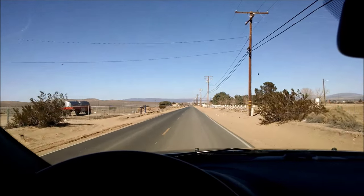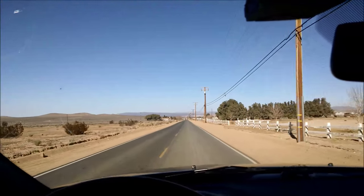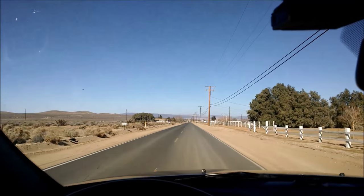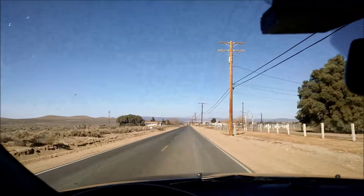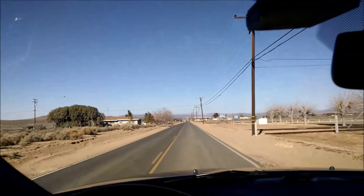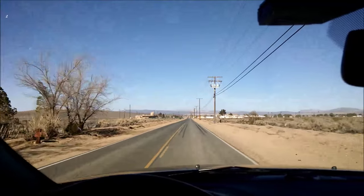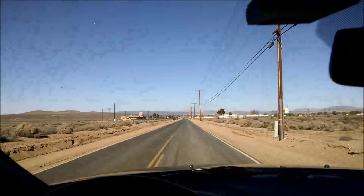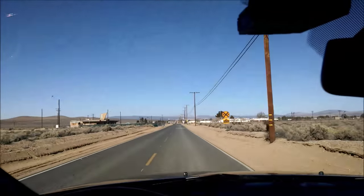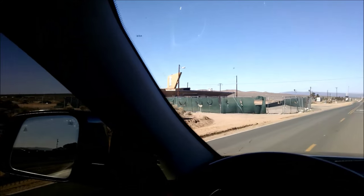We are headed out to the Black Mountain Wilderness for a little winter fun. We're gonna go explore the canyons, look for some petroglyphs, any kind of relics or anything. Put a little coil down, see if we can find a coin or two. Brought the pistols, gonna do a little shooting out here. Just left Hodge Road, did a little shooting over there.